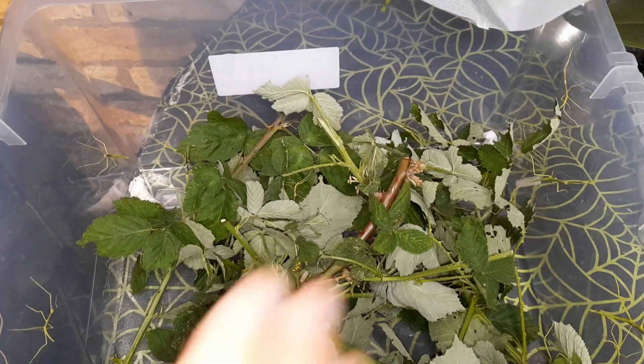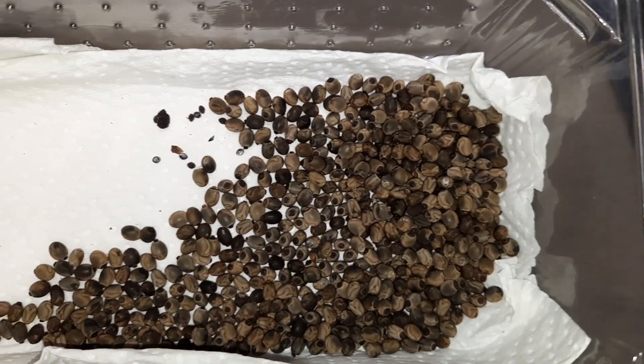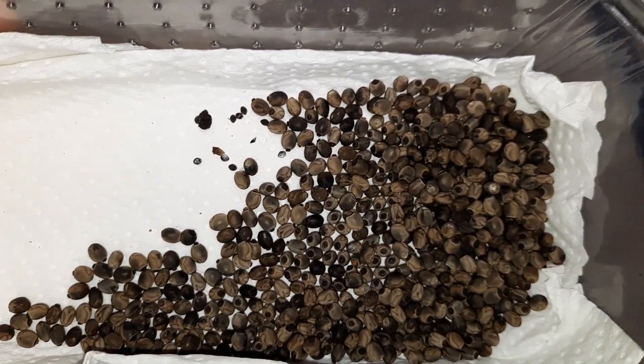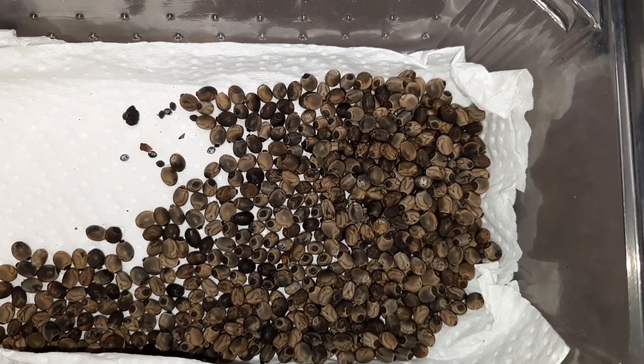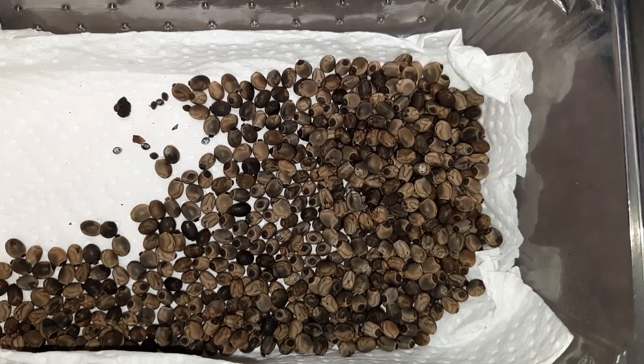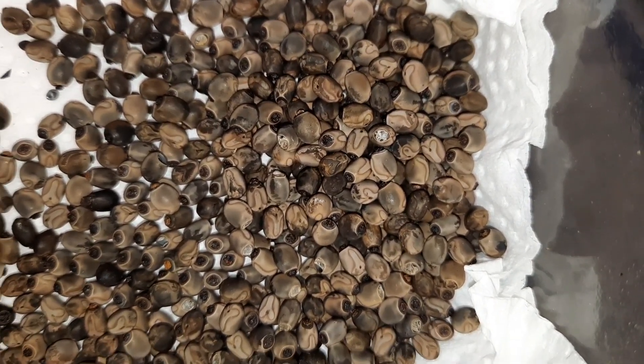I've put the tub of eggs in there as well, because I also got a load of eggs which have been hatching out. This is how they arrived, and I could have kept them in this container a little bit longer, but I wanted to get them into a proper enclosure. I've placed the egg container in my stick insect enclosure so that as they hatch out, they can go straight up onto the food plants and start eating.